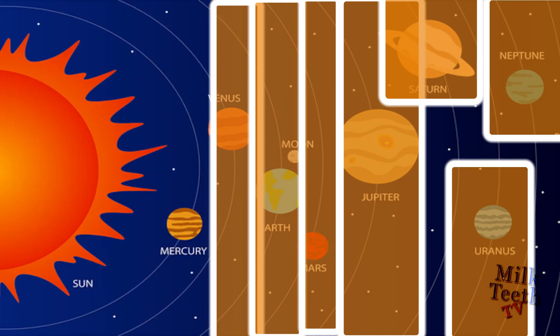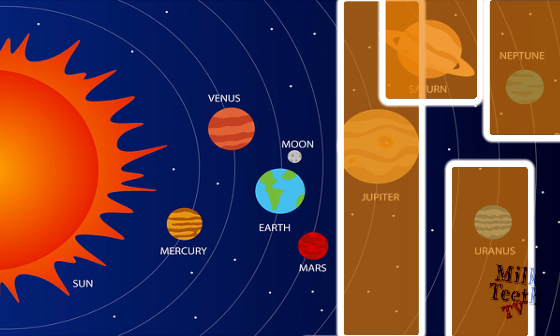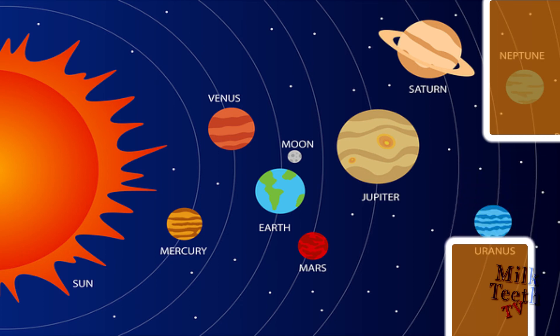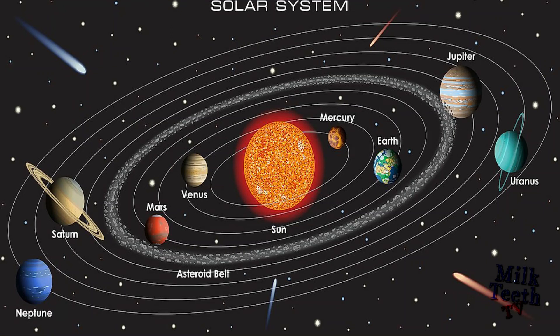Let's revise. The planets in our solar system are: Sun, Mercury, Venus, Earth, Mars, Jupiter, Saturn, Uranus, and Neptune. Thank you so much for watching.